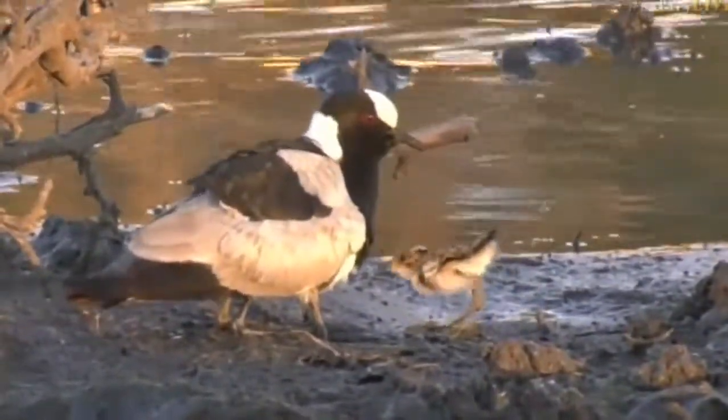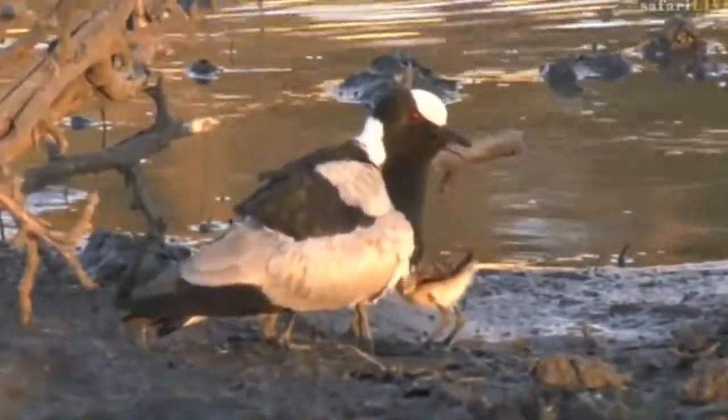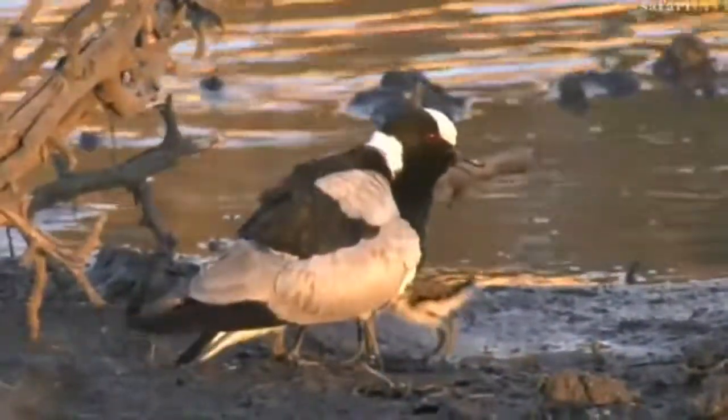Oh, look at this — there we go, come on, you can fit! Go on under. Trying to find and get underneath all those feathers — sibling, move over! Oh, this is very precious.